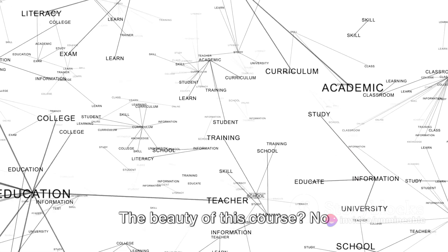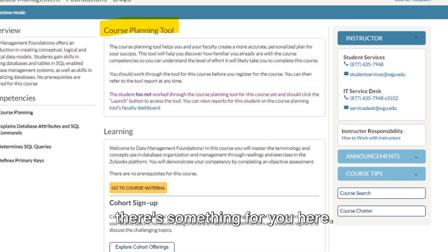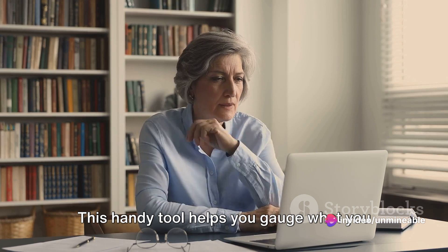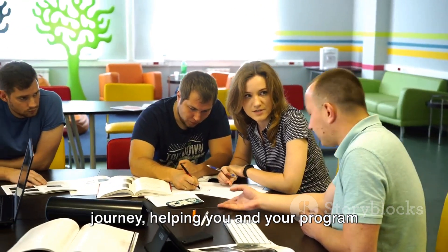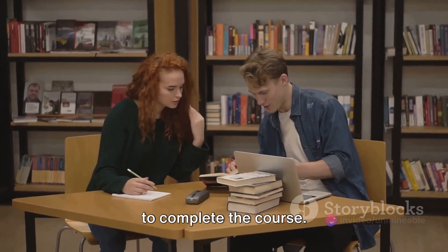The beauty of this course — no prerequisites are required. So whether you're a novice or an expert, there's something for you here. Now let's talk about the course planning tool. This handy tool helps you gauge what you already know before you start the course. It's a great way to map out your learning journey, helping you and your program mentor calculate how long it will take you to complete the course.